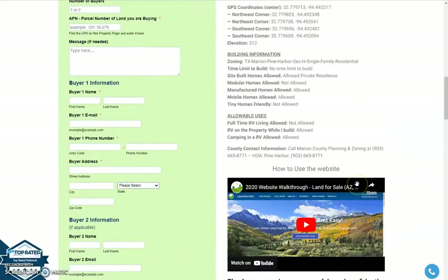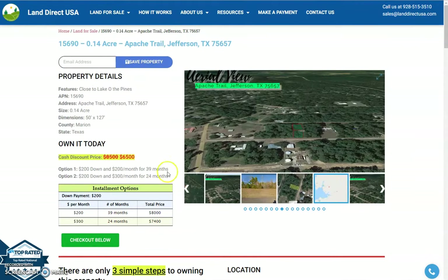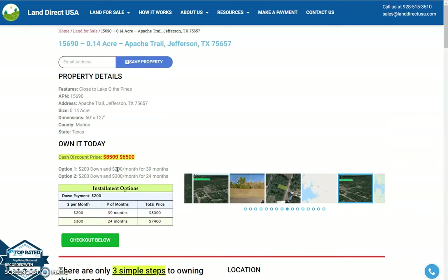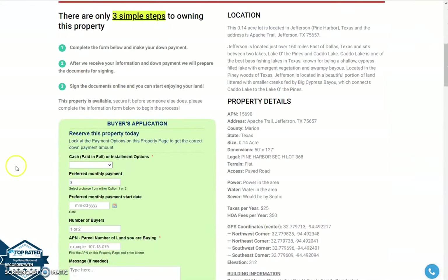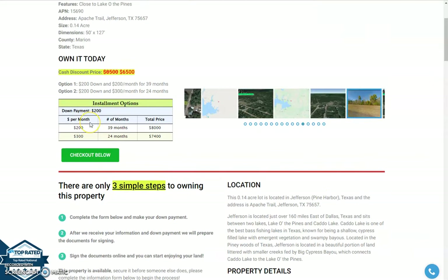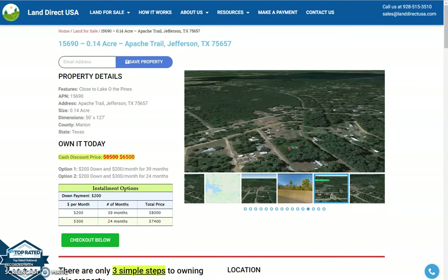If you're interested in this lot, it's available at LandDirectUSA.com at a cash discount price of only $6,500. We offer seller financing with no credit check required. If you're interested, just look for the buyer's application form, fill it out, and put in a down payment of only $200 to reserve the lot. Or you can call us at 928-515-3510. Thank you!